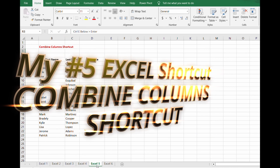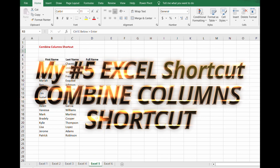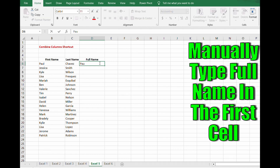Now onto my number five Excel must-know — I think this is the easiest and coolest one on the list, and actually number six as well, but you will see why. This is a shortcut to combine columns. You need to combine the first and last name in column D and you're dreading typing each one out. So are you ready for this extremely easy magic?